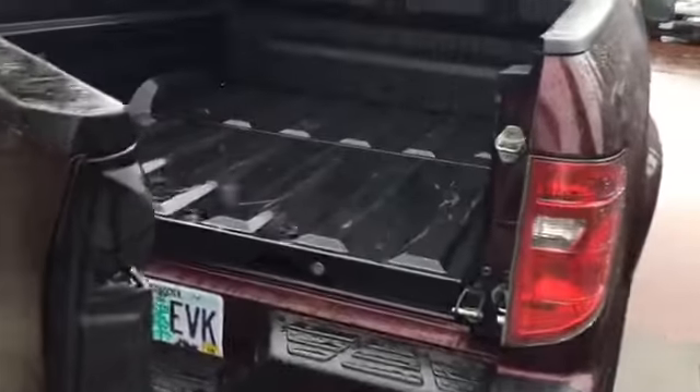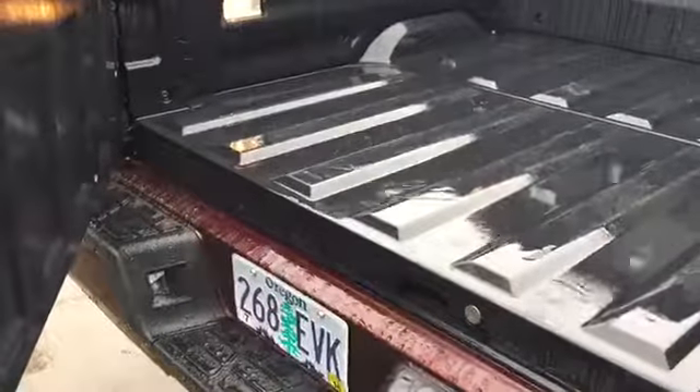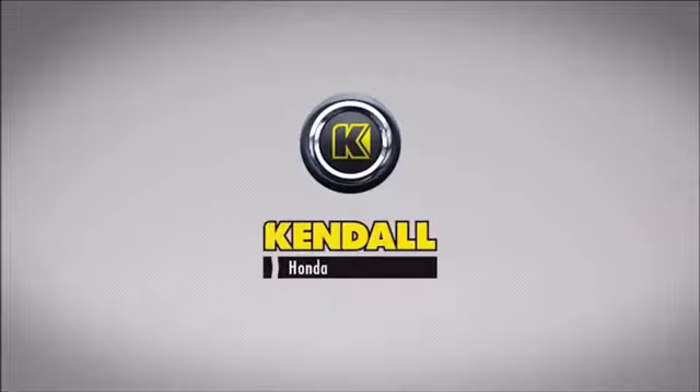Coming in with the tailgate open, everything's nice and clean, no issues. Overall, very clean, very nice, good-looking truck. Let's start something great.